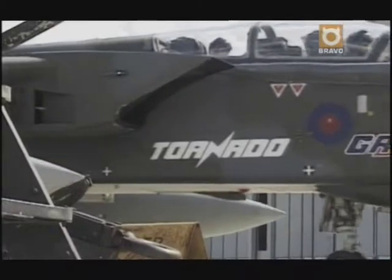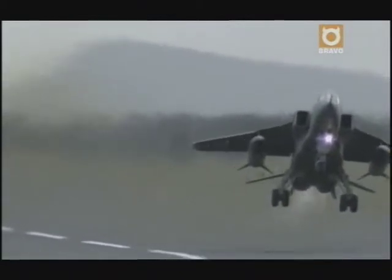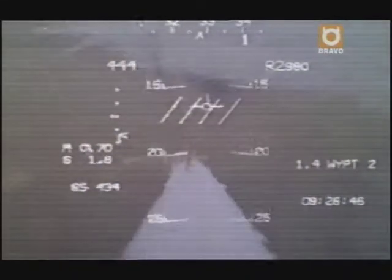The GR4 — the British Air Force's newest tornado variant — is capable of fast, high-altitude attacks that employ the latest smart weapons. You won't see the payload coming, but you'll feel it.